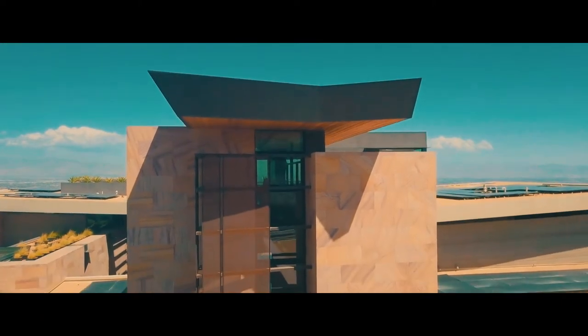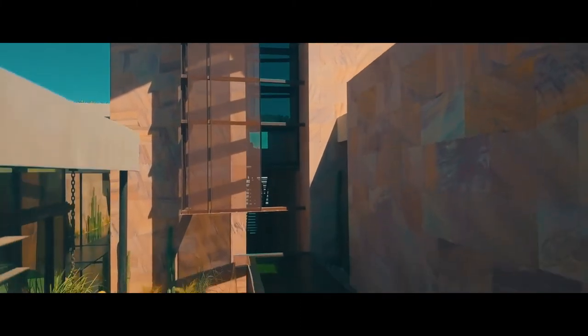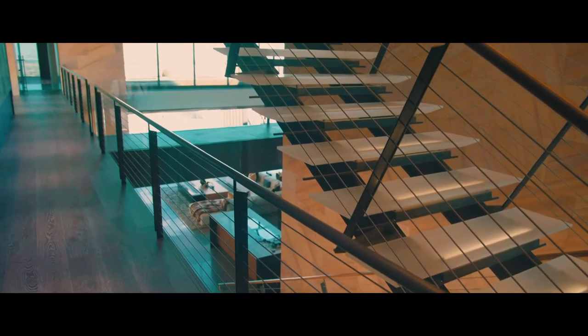We create one-of-a-kind masterpieces for high-end residential and commercial clients — visually impactful and truly functional architectural focal points.